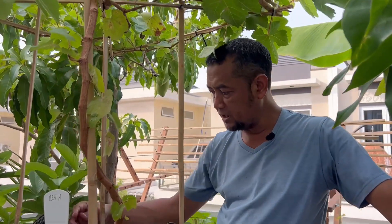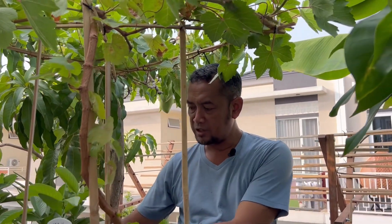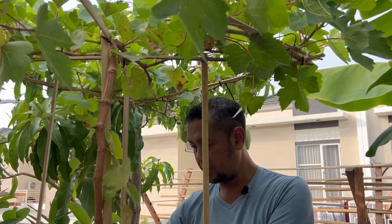Assalamualaikum warahmatullahi wabarakatuh, ketemu lagi dengan Sarosdi. Di kesempatan kali ini sobat, kita akan melihat perkembangan mangga yang saat ini kondisinya sedang berbuah. Buahnya sudah lumayan besar.